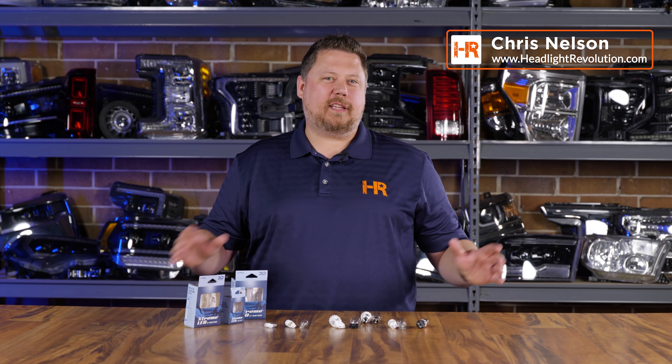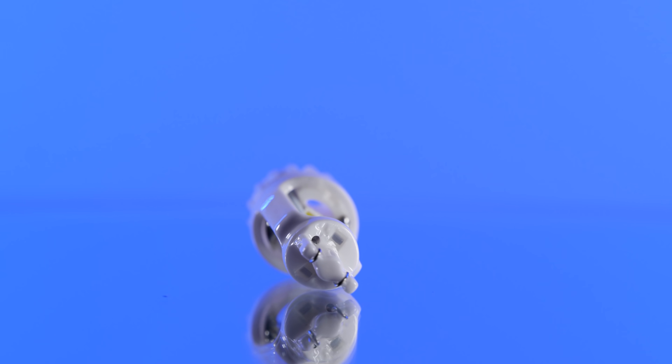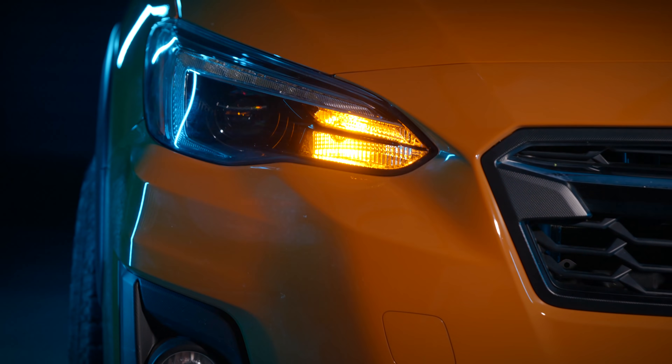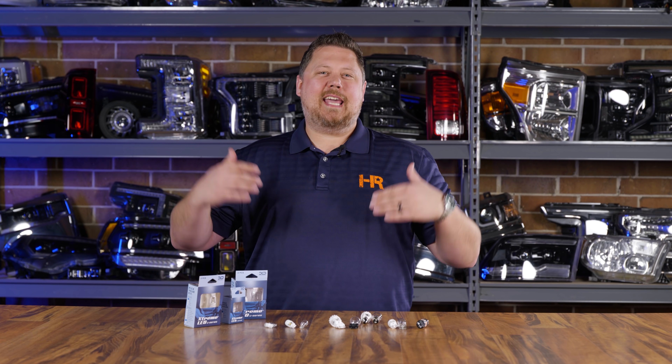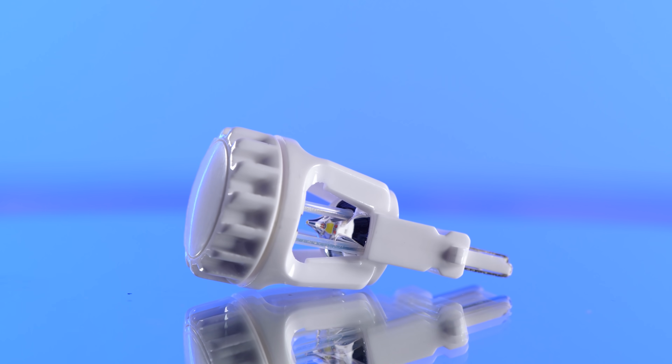When's the last time you saw LED bulb replacements that blew your mind? I'm about to show you something you cannot miss if you're into upgrading lighting with LED or other super bright technology. Did you know that Xenon Depot made an all-ceramic LED bulb that you can put in your parking lights, your turn signals, your brake lights, your cargo lights, your reverse lights, the interior — everything? The whole point was to make the world's most reliable and technologically efficient LED bulb replacement in the world. And they did it.